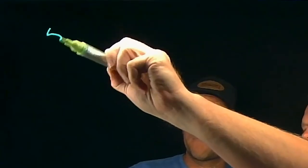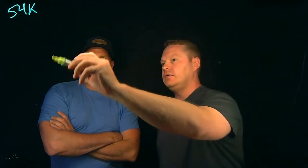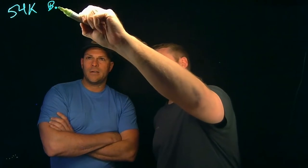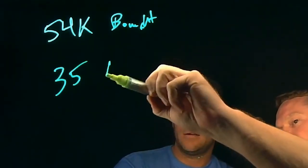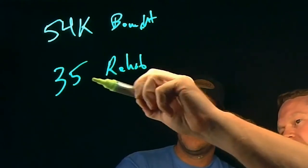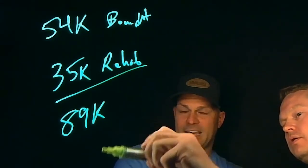We bought it for $54,000. And we spent about maybe $25 or $30 — give or take. So we spent $35,000 on the rehab. So that is $89,000 — we're into this property for $89,000.